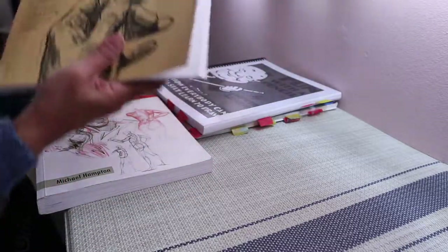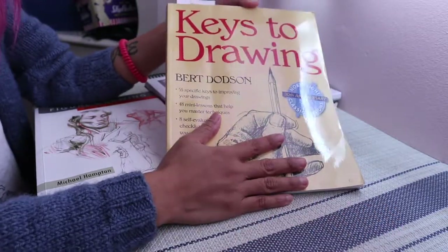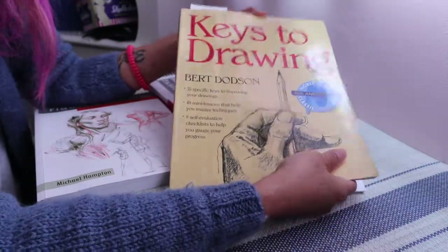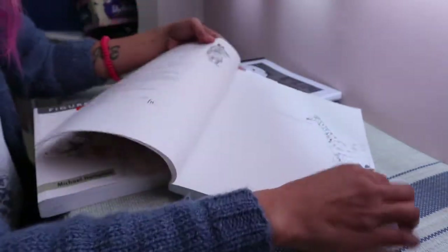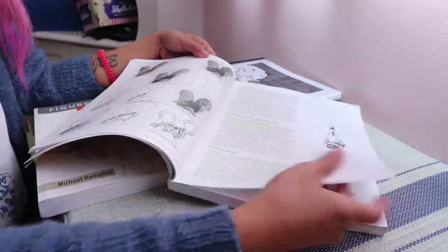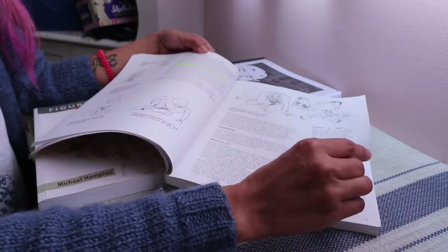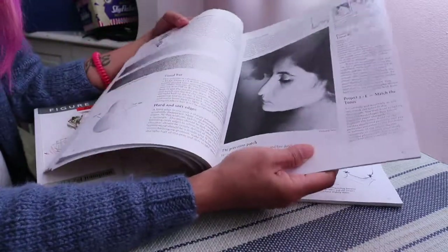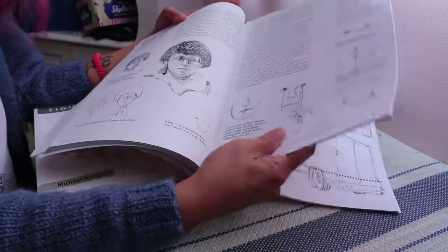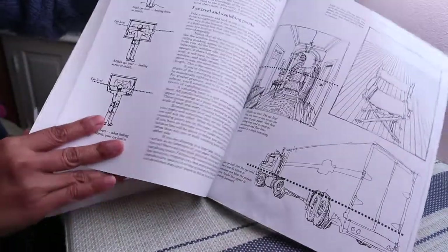The second book I highly recommend is Keys to Drawing by Bert Dodson. This is another highly recommended classic that's been around a long time, and the principles Dodson talks about really haven't changed. The steps he talks about really help you, from the beginning, to see everything as simple shapes. I actually like this book better than Betty Edwards' Drawing on the Right Side of the Brain — with the exercises here you really improve your drawing a lot faster. The Betty Edwards book is great too, but this one I just really prefer. It also has a section on perspective, which is very important.